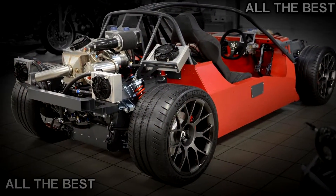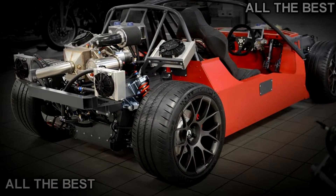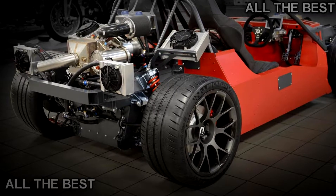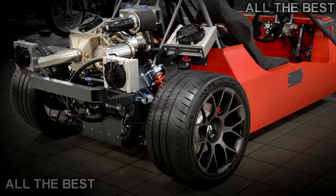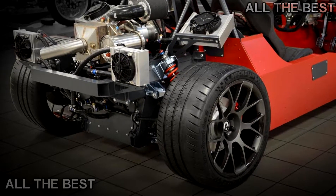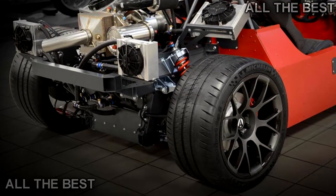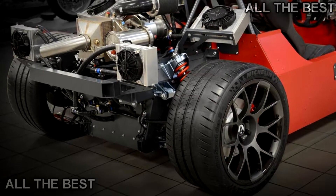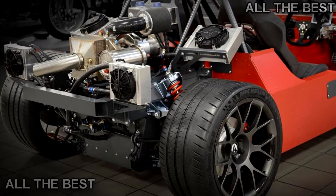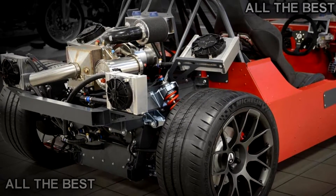The hypercar is codenamed the P40 and will be powered by four electric motors, each producing a respectable 295 hp (219 kilowatts). A centrally mounted 42 kilowatt-hour liquid-cooled battery will be at the heart of the vehicle, with power being routed to all four wheels.